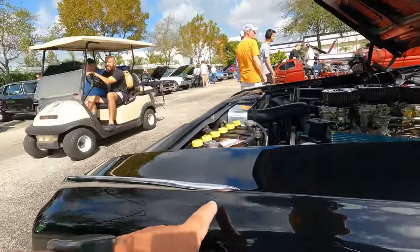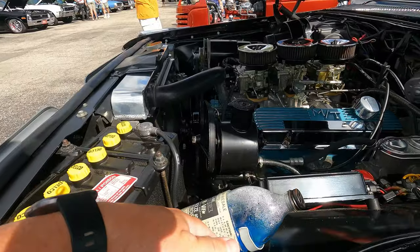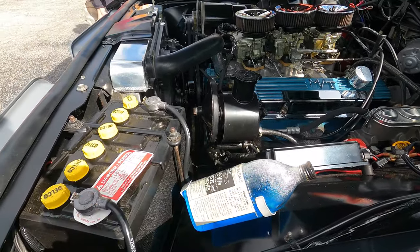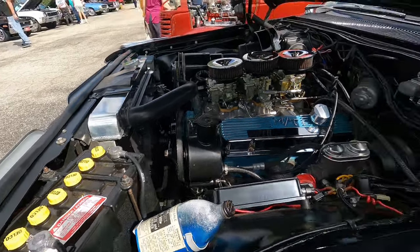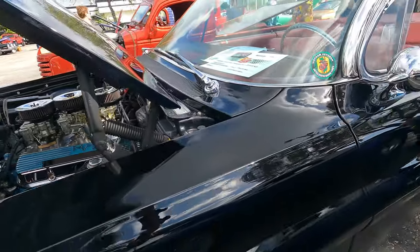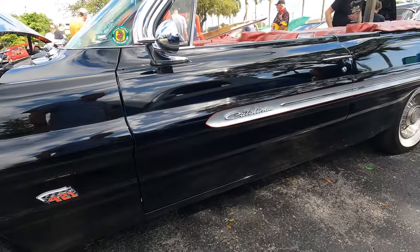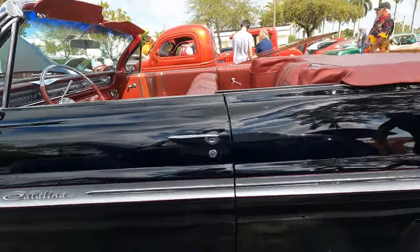Look at this little chrome piece right here — windshield washer jug, see how it's real glass. Even have a fake cover for the top of the battery to make it look old school. Isn't that something? This is really nice. I think this is the one I might use.